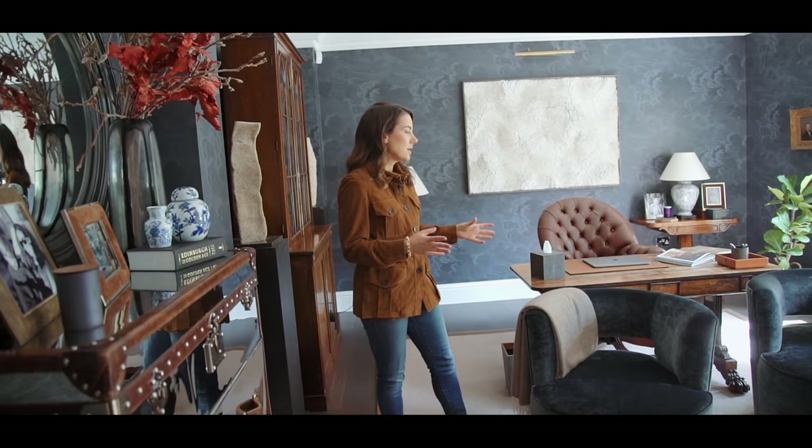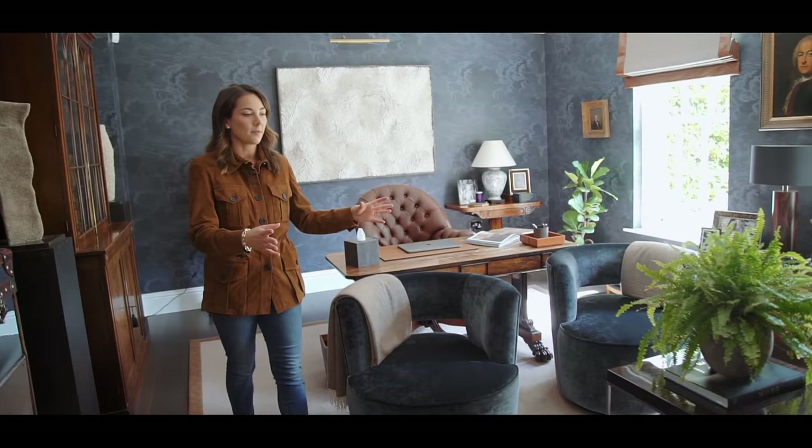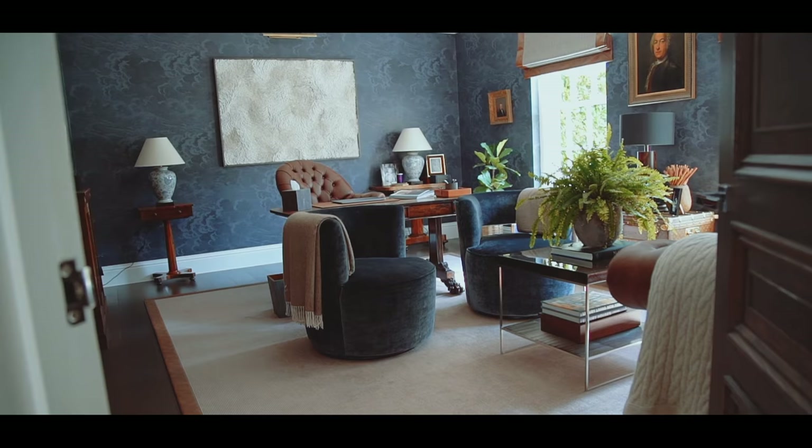When planning this room, we wanted to divide it into two areas: the desk area where my husband works, and then because it's quite a big office, we decided to create a little seating area. The chairs have multiple functions — they can also work for the desk.